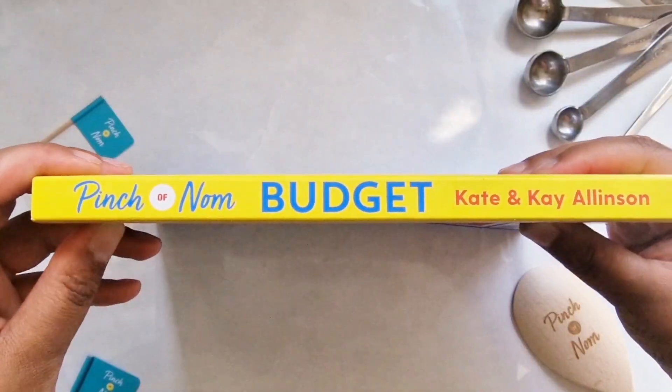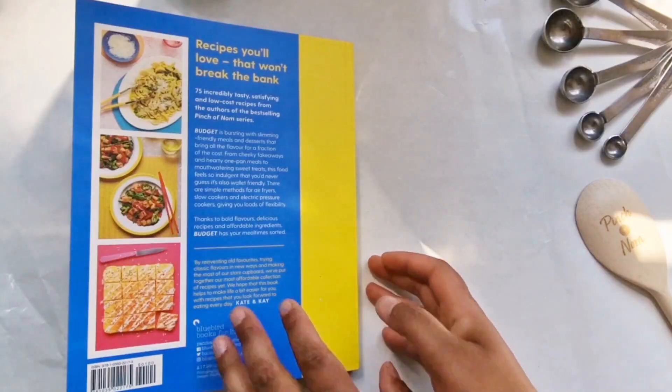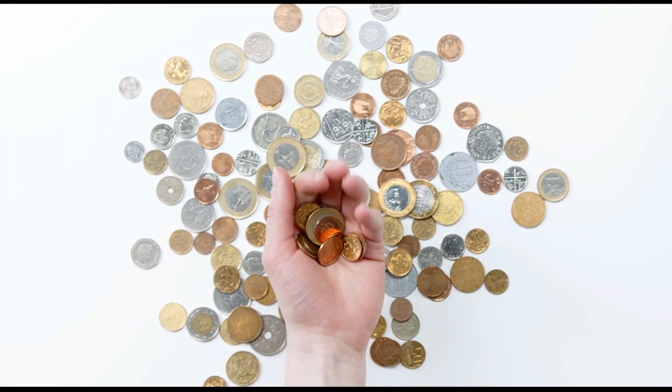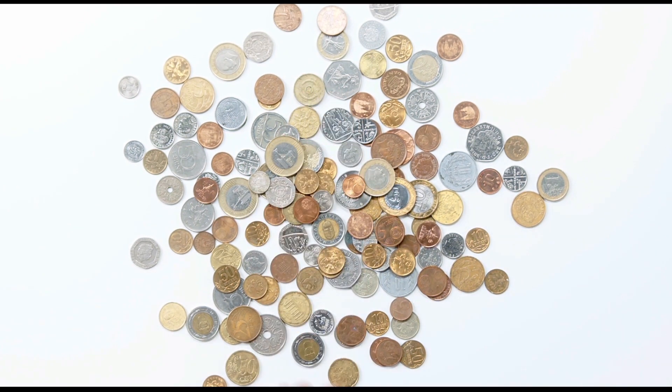They've started it off by changing this particular book from hardback to paperback, which is cheaper in production and therefore they can offer this book at a cheaper price for customers than their previous books. That's nice for a change because everything is becoming more expensive, so it's nice that something is actually less in price for once.